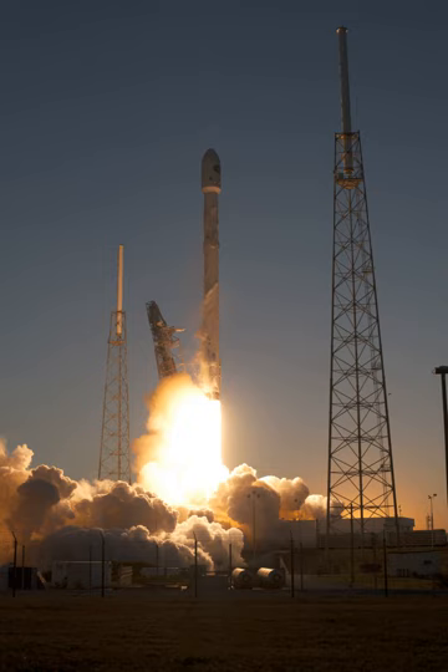In Dragon missions, the capsule protects any small satellites, negating the need for a fairing.